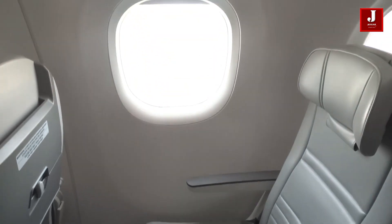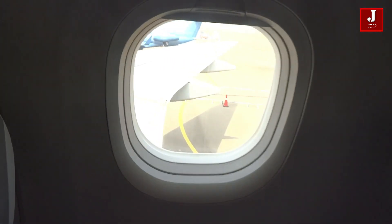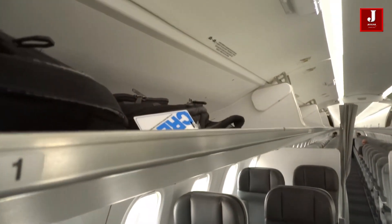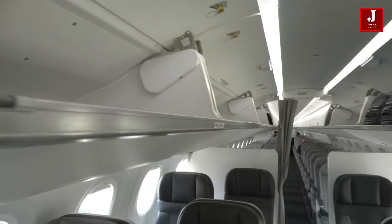A folding tray with a basic and appealing design is included with premium economy. Although economy seats have minimal amenities, they are quite comfortable. Luggage bins have the benefit of being wider, making it simpler to reach bags as they are wheeled down to boxes.